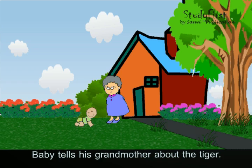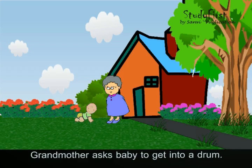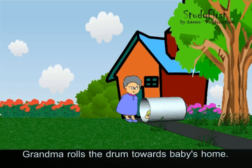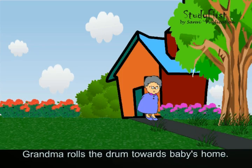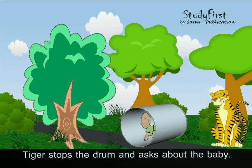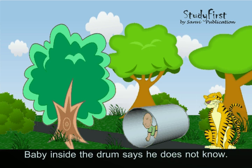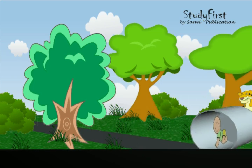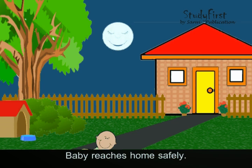The baby tells his grandmother about the tiger. His wise grandmother has an idea — she asks the baby to get into a drum. Grandma rolls the drum towards the baby's home. The tiger allows the drum to pass, not knowing the baby is inside. The tiger is still waiting for the baby, but the baby reaches home safely.